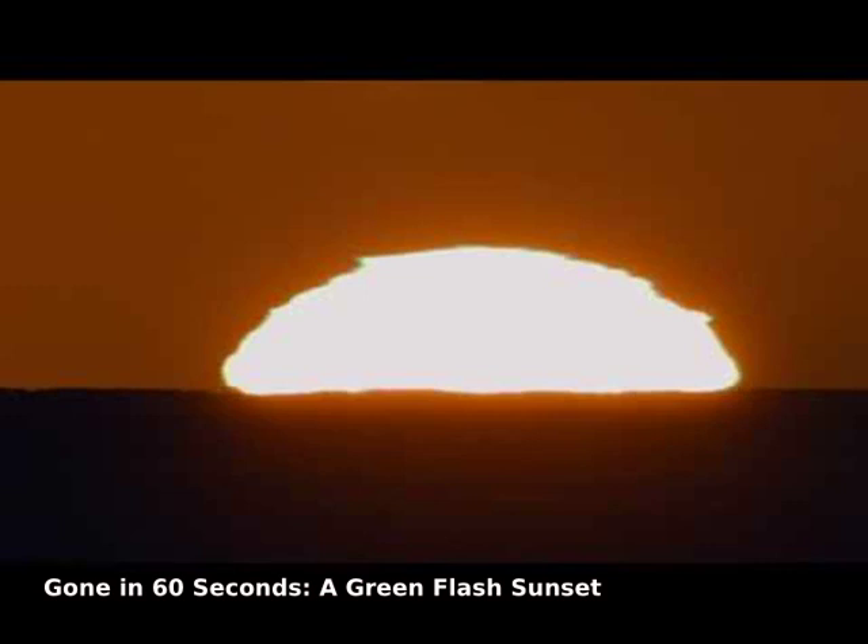In 60 seconds, this setting sun will turn green. The top of the sun already appears not only green, but wavy, along with all of its edges.